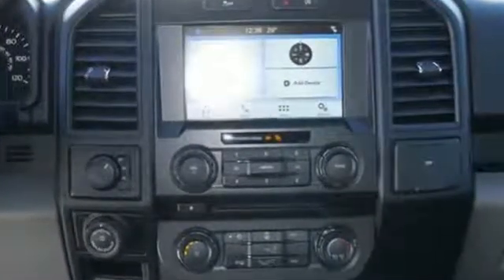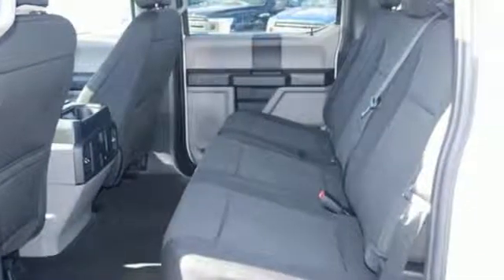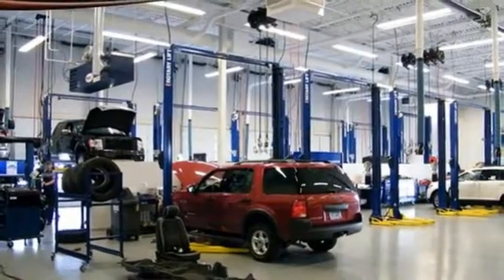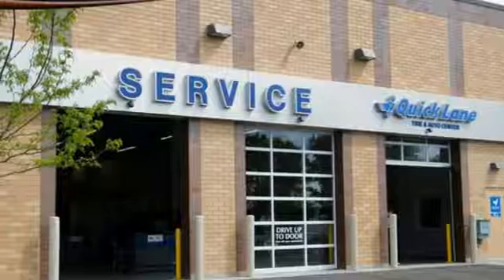Between the high strength frame and body and safety features including curve control, advanced track with roll stability control and multiple airbags, you can feel confident this truck is looking out for you. Plus, this handy F-150 offers valuable cabin space and storage for improved workday efficiency.